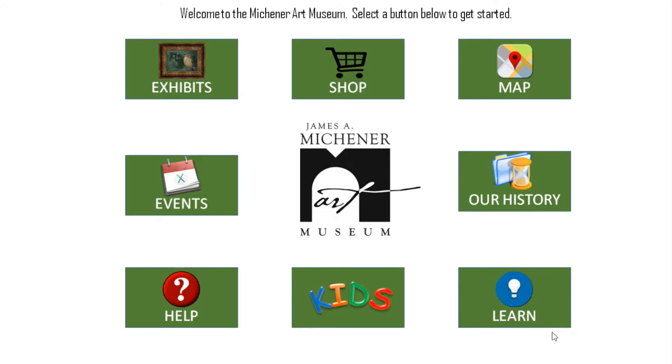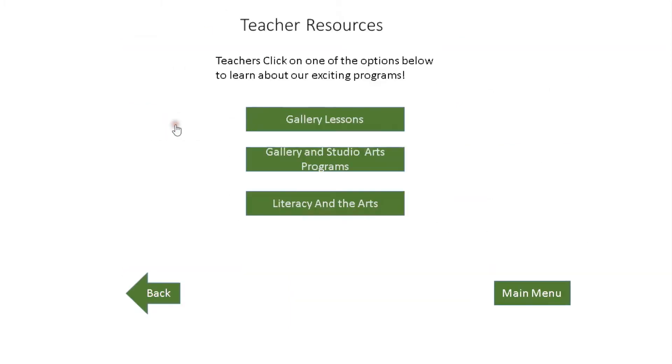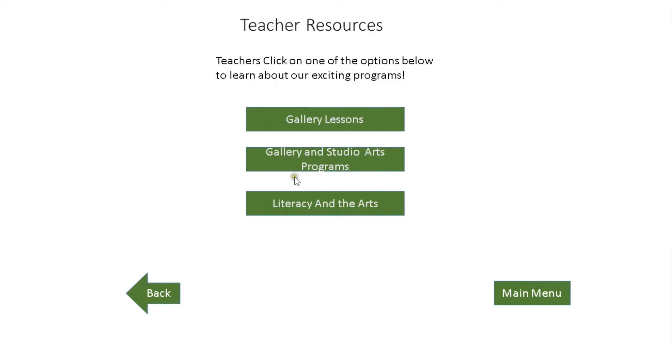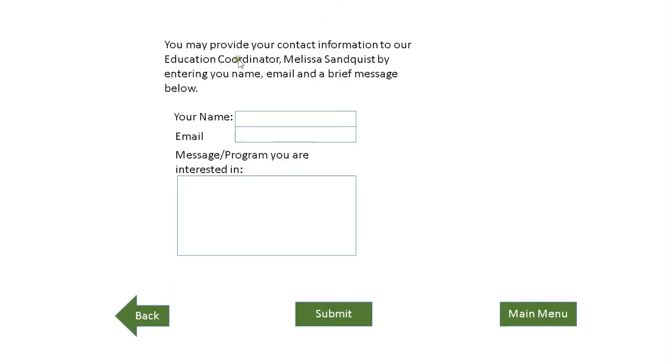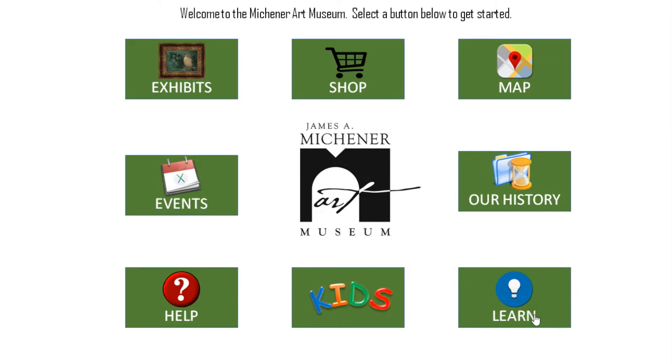Returning to the Main Menu and jumping back into the Learn screen, we will now take a look at the Teacher Resources page. From here, teachers can learn about all the programs the Michener Museum has to offer. Clicking on any of these options will provide the user with additional information about the program they selected, as well as the ability to request more information. Once the user has entered their contact information and clicks submit, they will receive a thank you message. From here, the user can navigate back to the Main Kiosk menu to continue exploring.